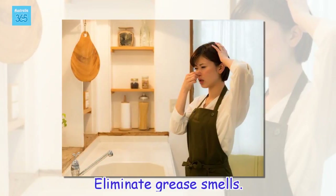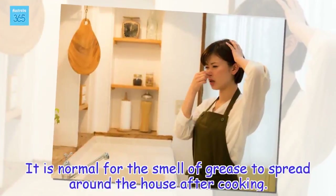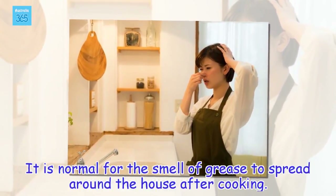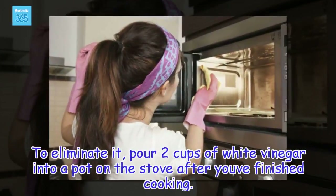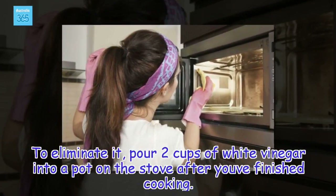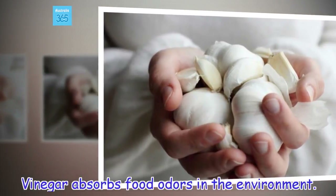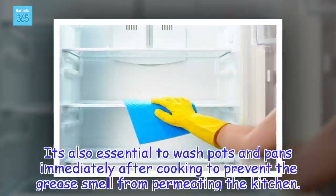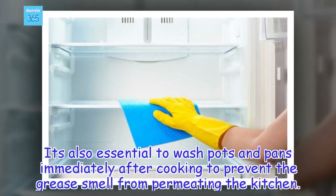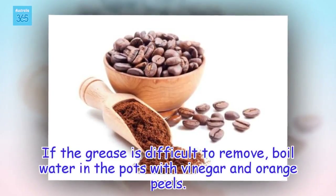Eliminate grease smells. It is normal for the smell of grease to spread around the house after cooking. To eliminate it, pour two cups of white vinegar into a pot on the stove after you've finished cooking. Vinegar absorbs food odors in the environment. It's also essential to wash pots and pans immediately after cooking to prevent the grease smell from permeating the kitchen. If the grease is difficult to remove, boil water in the pots with vinegar and orange peels.